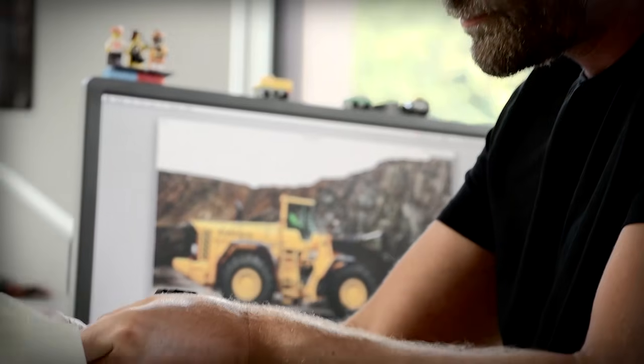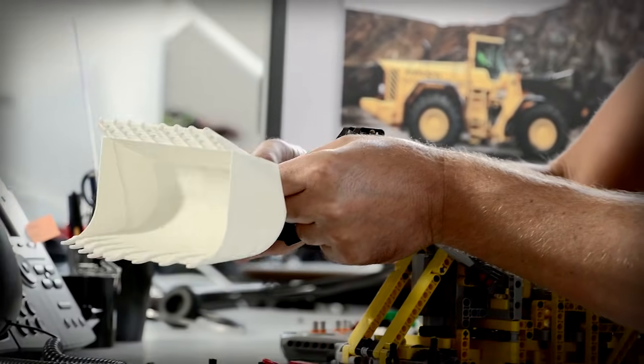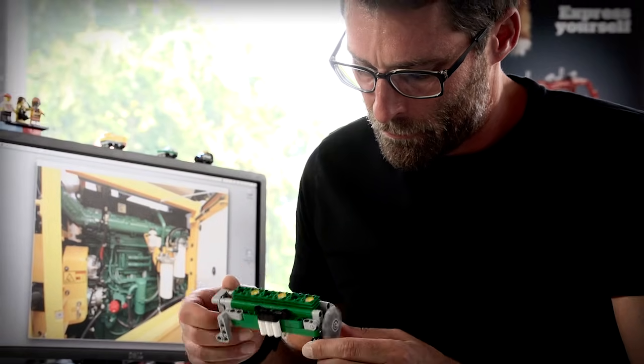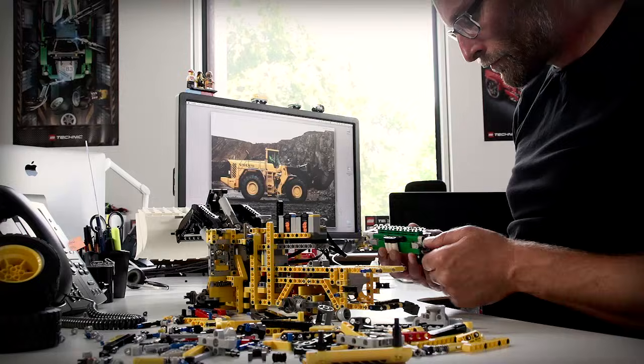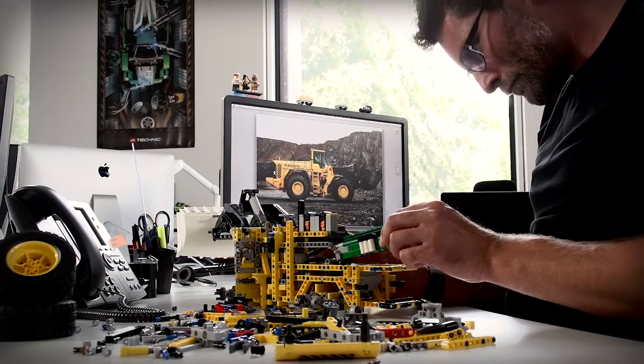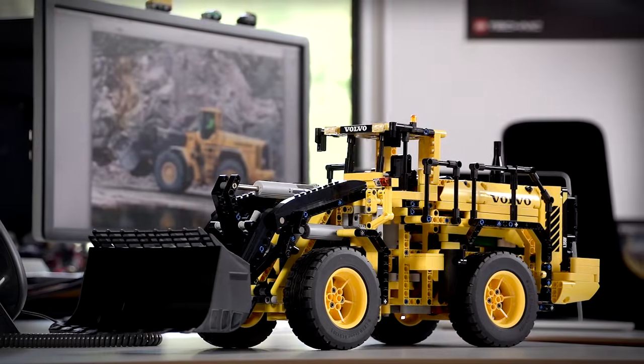I think the proof of this concept lies with our demo operators. They operate Volvo machines all day long — they can appreciate the details that have gone into the design of the machines and models, and they can really relate to this in reality. Let's be honest, whether you are a child or an adult, construction machines are great fun.